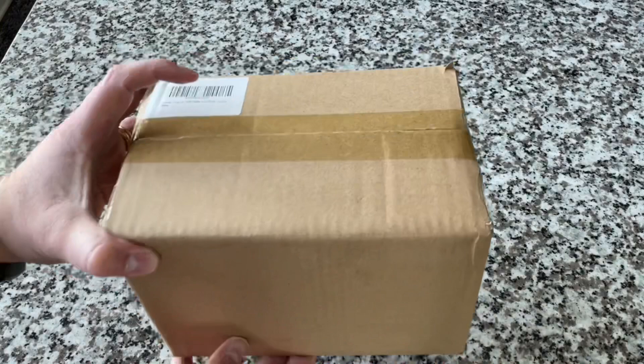Here is the box. It is pretty hefty — it's got some weight to it, which is always a good sign, I think.